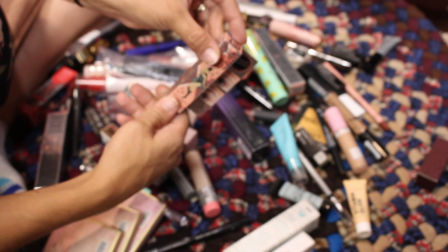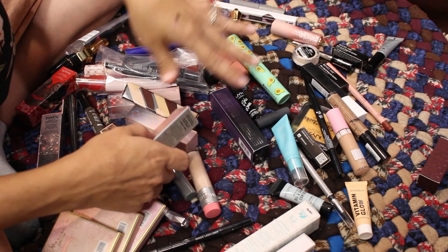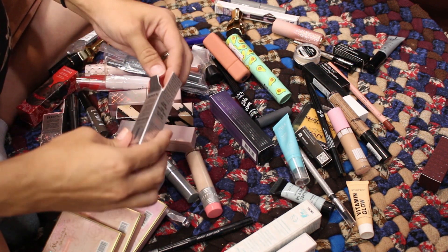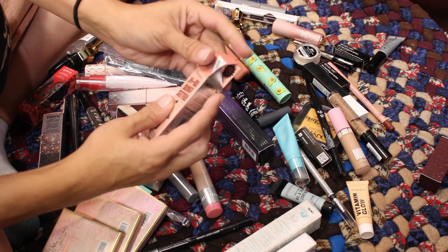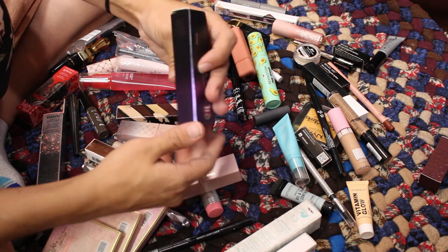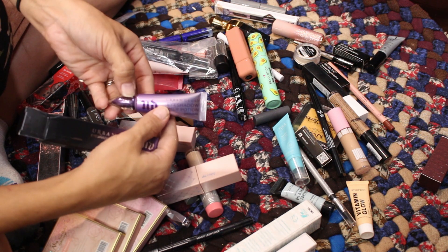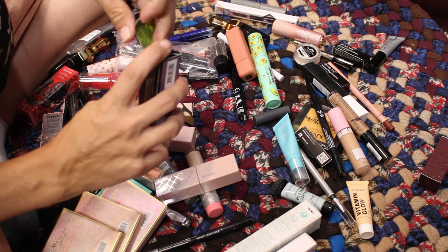The Gimme Brow in 4.5 — I've been out of mine for a little while so I'll keep this. The 24 Hour Brow Setter — oh wait, this is a mini. I'll put the mini in the giveaway; I don't need a mini and a full size in my backup drawer. The Urban Decay Eyeshadow Primer Potion — I got this included when they sent me a palette in PR. I want to try it since I've never tried Urban Decay's eyeshadow primer, so I'm keeping it.